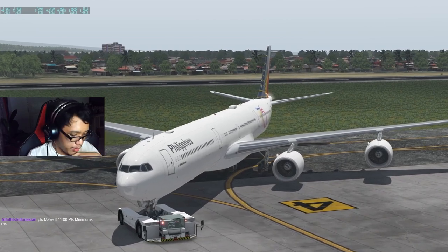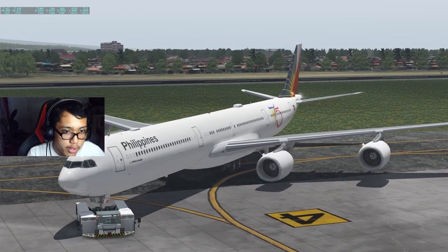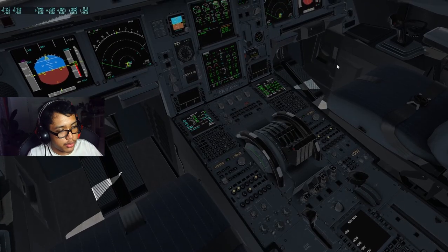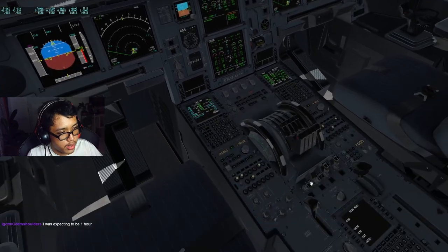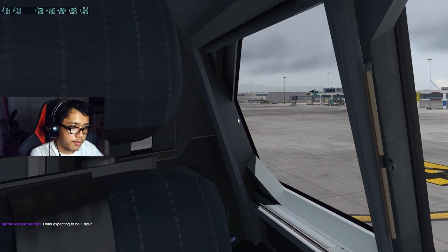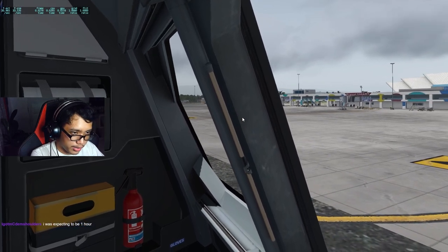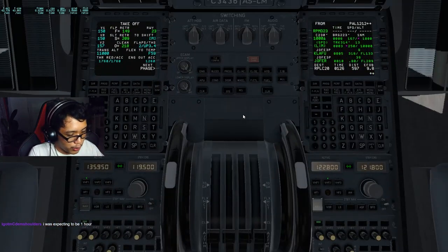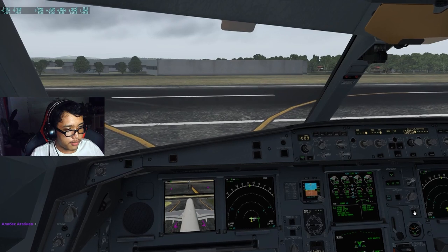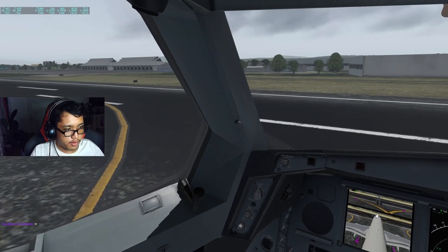How are you guys doing? Hope you're doing great! Tomorrow I'm going to have my second monitor so I can monitor the chat much better. Let's start engines one and two — wow, this plane is pretty damn long! As the title says, this is going to be a two-hour stream. It's freaking hard to taxi — long aircraft, long boy!